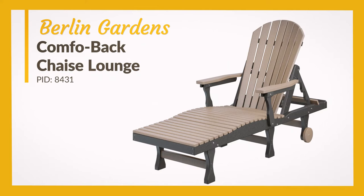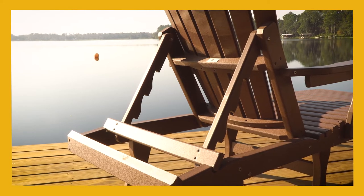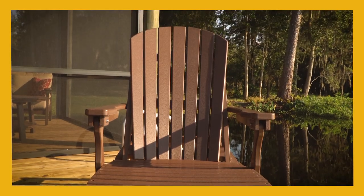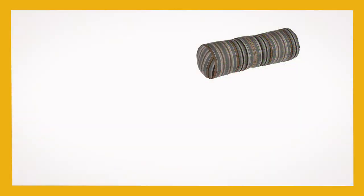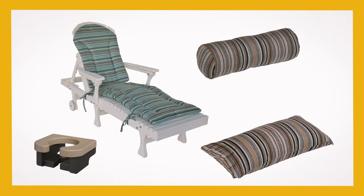The Berlin Gardens Comfo Back Shays Lounge, much like the Luxcraft Shays on the porch, offers an adjustable back and an arched leg rest. But this lounge also offers the subtle scooped curve and seashell-like design of the Comfo Back. This chair offers optional back cushions, seat cushions, throw pillows, a neck pillow, a lumbar pillow, and a cup holder to create your perfect relaxation spot.